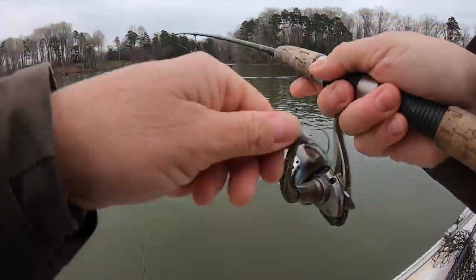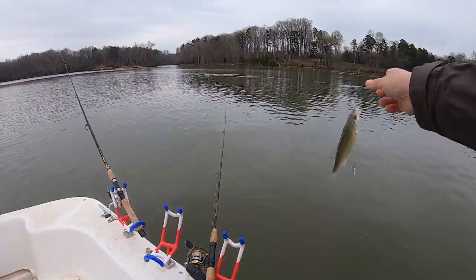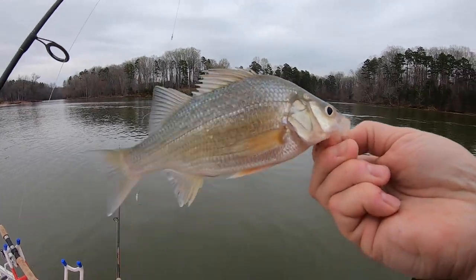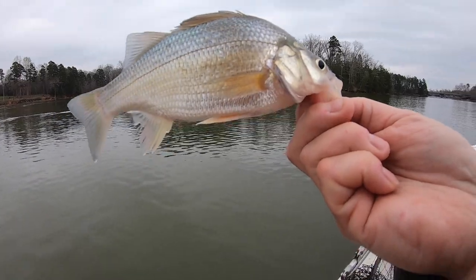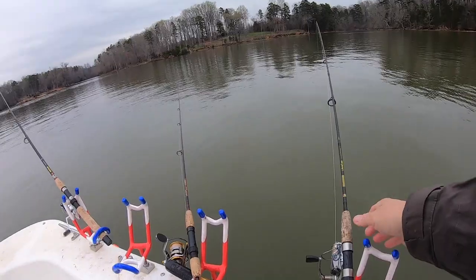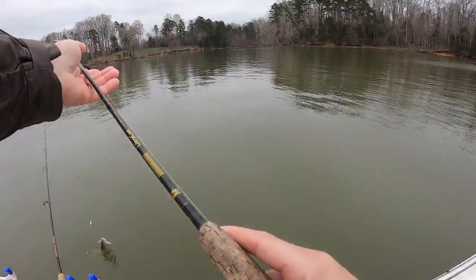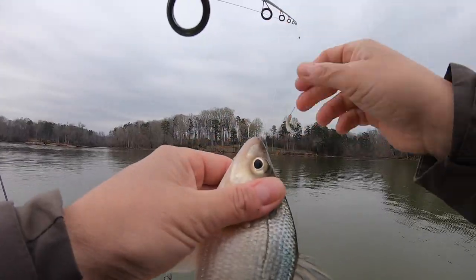Alright guys, hooked up on one on my downline, just got reset and pulling here — that was a perch. Mr. Perchy perch. We'll take him too — they'll all eat, and they'll all turn into good catfish bait. Got another one — looking like a perch the way it's swimming, and it is a perch. Mongo perch, big old sucker. Sammich perch.